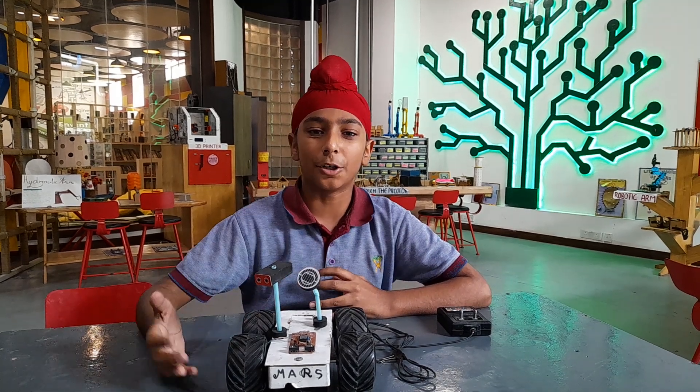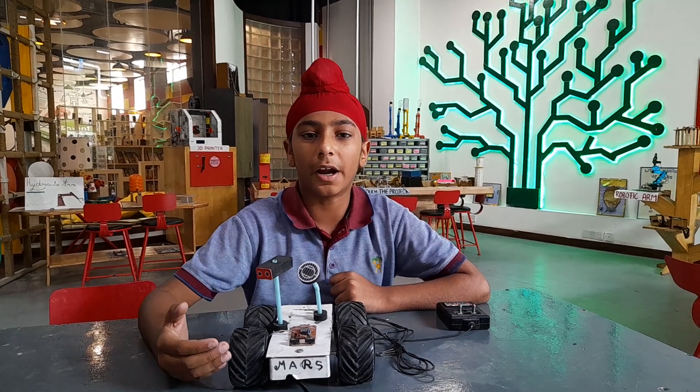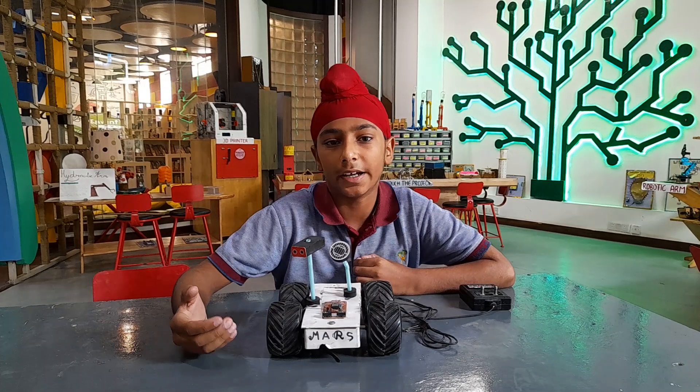Good morning everyone, my name is Gubba. Today my project is Mini Mars Rover Opportunity. This project is first inspired from Mars Rover, which was made by NASA on 4 December 1996.